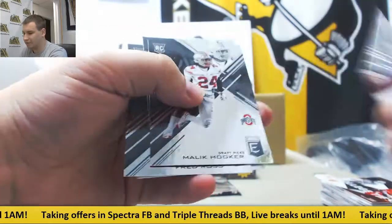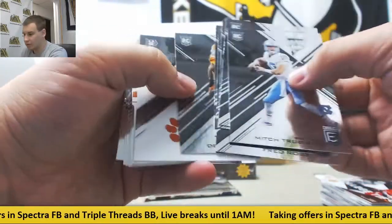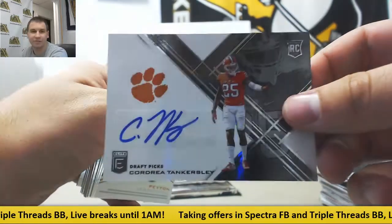Mitch Trubisky rookie. And autograph of Cordrea Tankersley, base auto.